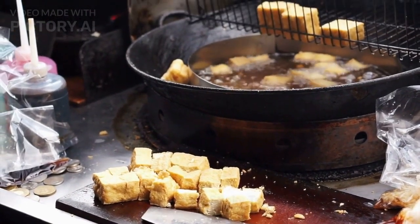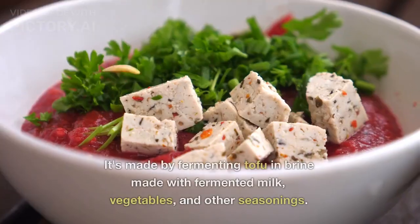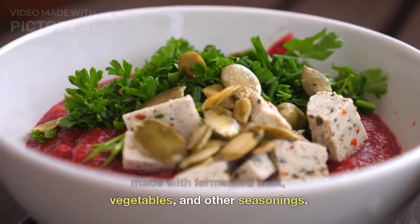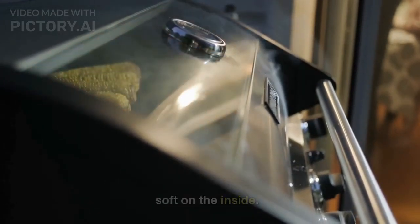Number 10: Stinky Tofu. Stinky Tofu may sound unappealing, but it's a beloved snack in Hong Kong and other parts of Asia. It's made by fermenting tofu in brine made with fermented milk, vegetables, and other seasonings. The result is a pungent and flavorful tofu that's crispy on the outside and soft on the inside.